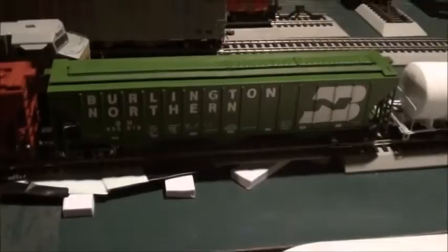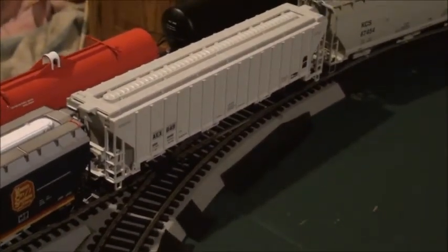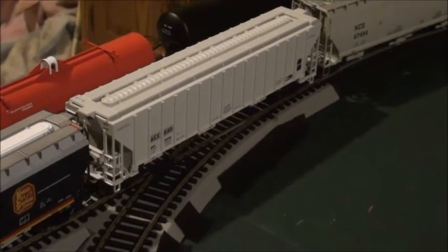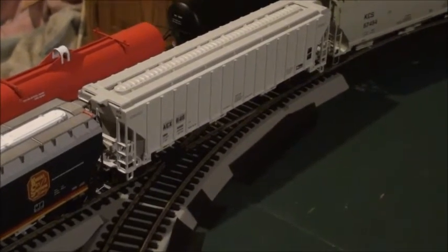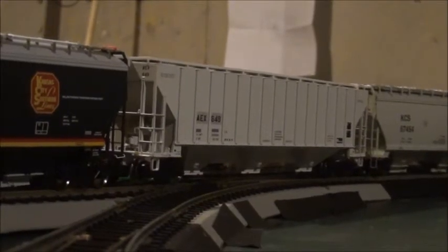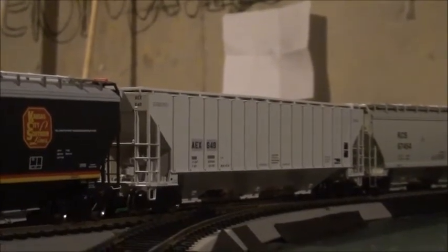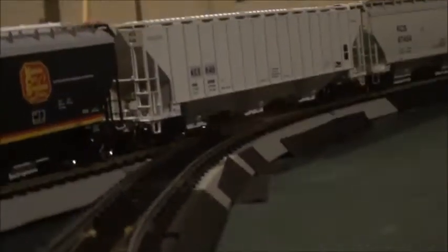I did not purchase this one at my hobby store — I ordered it off eBay. My next car is this Atlas Trainman THRALL 4750 hopper, also known as the Pullman Standard 4750. This is another car I'll be adding to my grain train or KCS consist. I'm going to try and get more Pullman Standard hoppers, mostly private-owned company ones.